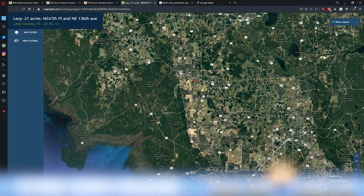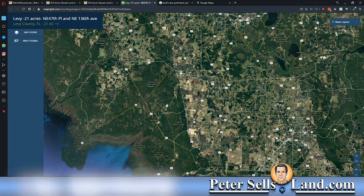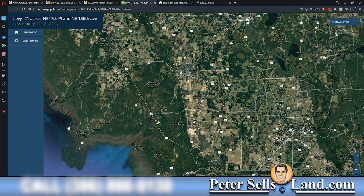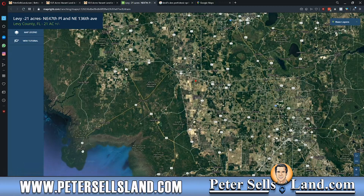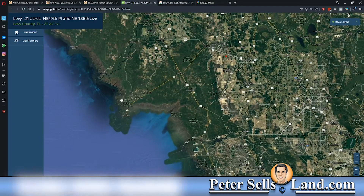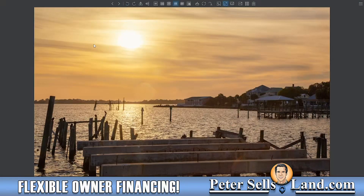You're also close to multiple parks, like Devil's Hammock Wildlife Management Area for hunting, Goethe State Forest, and you can get down into Cedar Key and Cedar Key Scrub State Reserve. That's only 40 minutes to the gulf right here. There are some really cool restaurants in Cedar Key — it's just a really beautiful spot. This is the kind of view you can expect at Cedar Key.